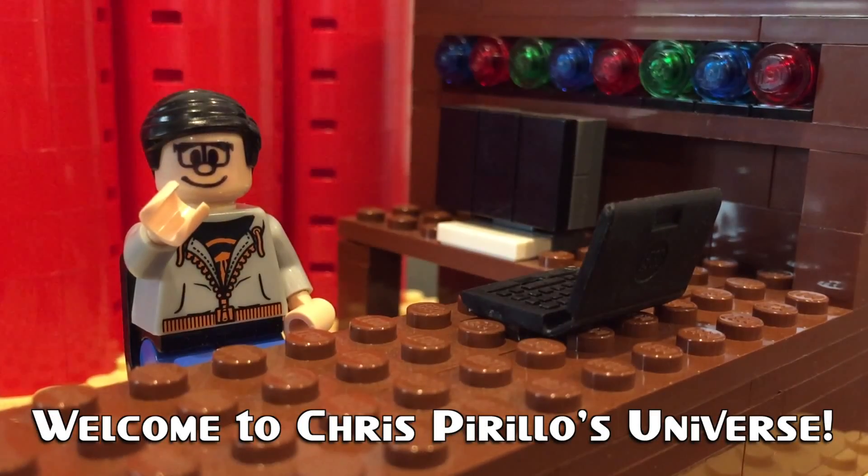Thank you for watching, liking, commenting, sharing, and subscribing right now. Hello world, I'm Chris Perillo, and the tech topic for this week is personal computing nostalgia.